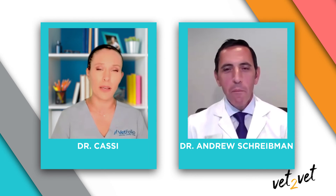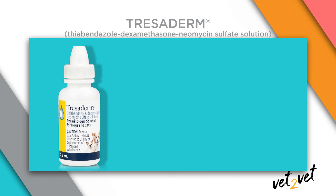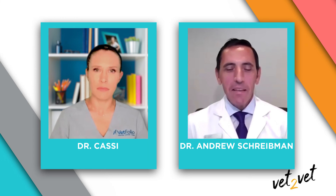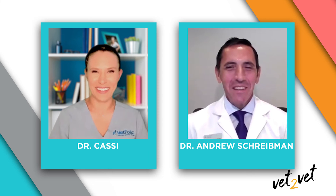Tresiderm does need to be refrigerated. It does best — preserving stability and prolonging efficacy — when refrigerated. The recommended storage temperature is two to eight degrees Celsius, which is 36.5 to 45.5 degrees Fahrenheit. Most home refrigerators are set around 41 degrees, so they will fit that range very well. This also coincides with the recommended storage temperature for veterinary vaccines in hospitals. The product can survive brief excursions from refrigeration — a client won't harm it by driving home from the clinic in 95-degree weather before getting it into the refrigerator.